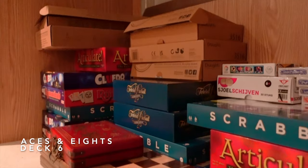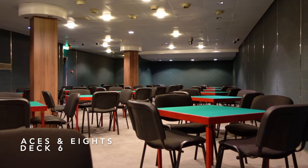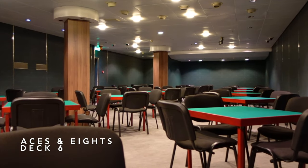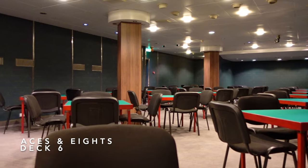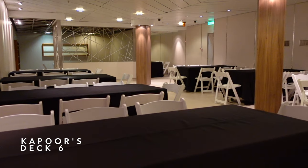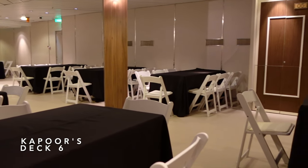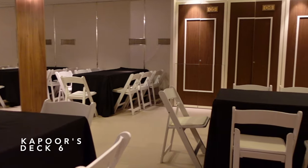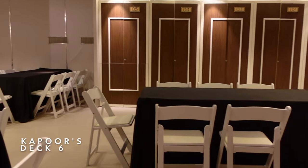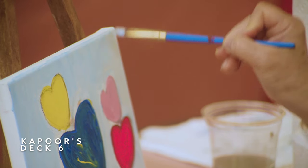Near the aft of Deck 6, you'll discover Aces and Eights, where you can play a variety of different board games including Scrabble, Trivial Pursuit, Monopoly and of course cards. Next door you have Kapoorz, where you can cruise and craft. On sailings of 6 nights or more, you can learn a new skill here such as jewellery making, painting, mosaic decoration, calligraphy and decorative card art. Materials will be supplied at a small charge and you can take home whatever you make.